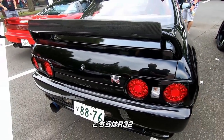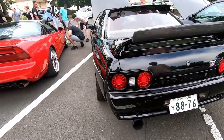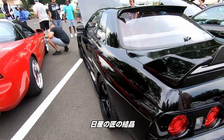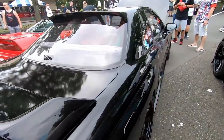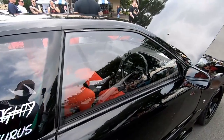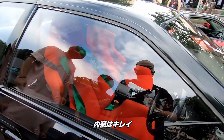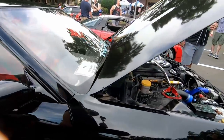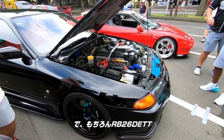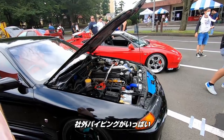And here's an R32. R32 GT-R. Another Nissan masterpiece. These are pretty unaffordable now. Some red Recaros — nice interior. And of course the RB26 twin turbo. Got all the mod pipes on it.